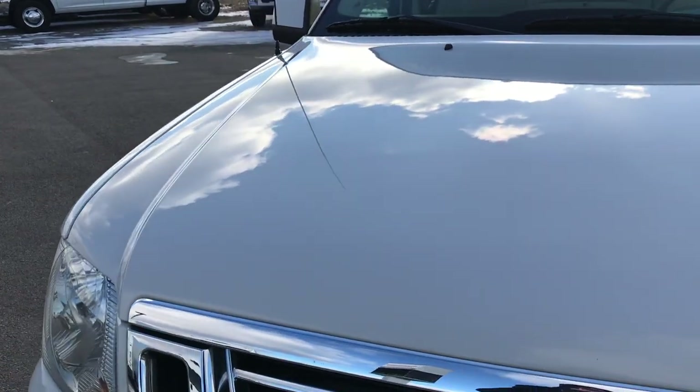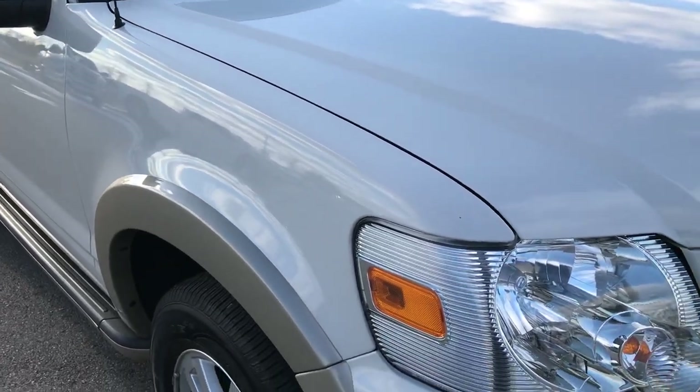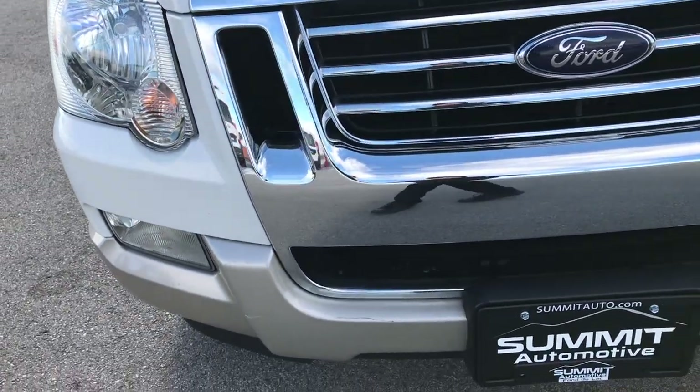We are checking out this super clean 2009 Ford Explorer. This vehicle has the 4.0 liter V6 motor.